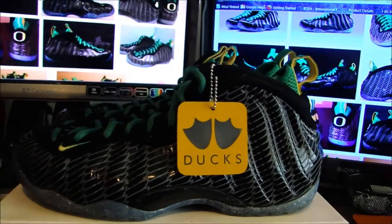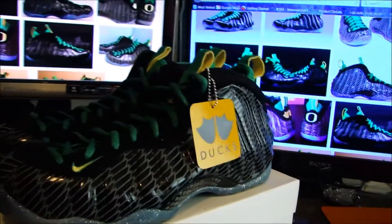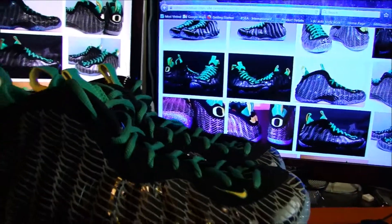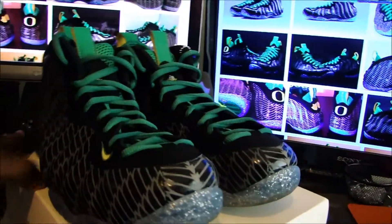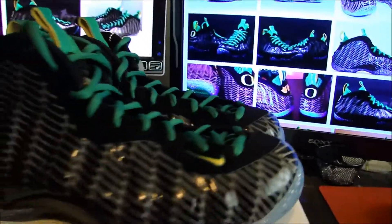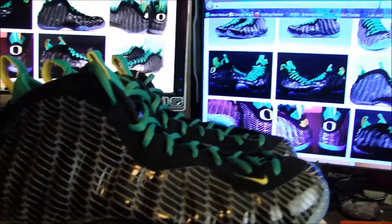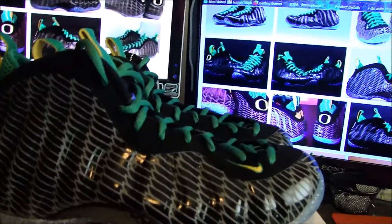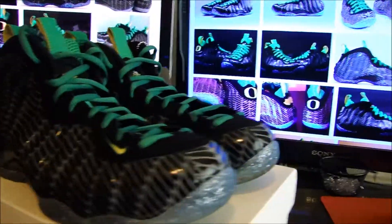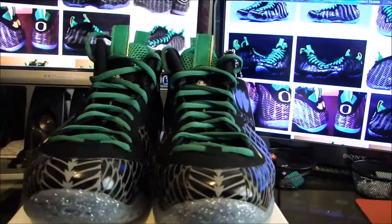Alright, we're back at it again. Got the Oregon Foamposites. This was a quick strike — these were on my bucket list. I had to have these. I didn't want to pay a crazy price for them. I ended up getting them from Sneaker Con from a buddy of mine who was walking around selling them and a couple other pairs of shoes.